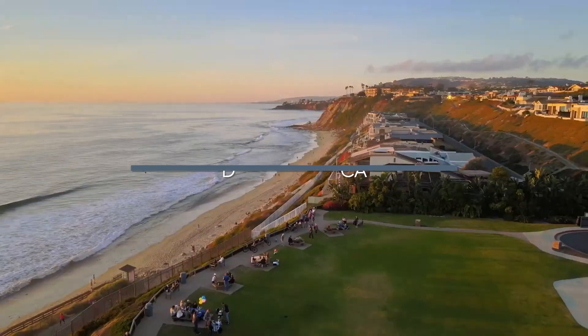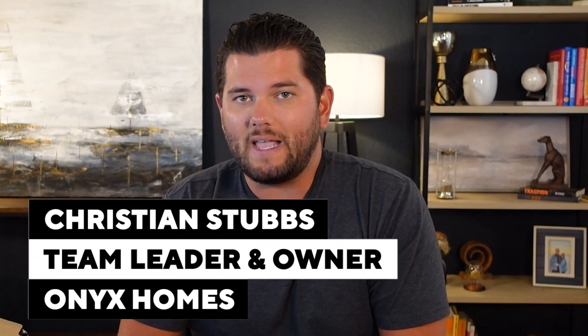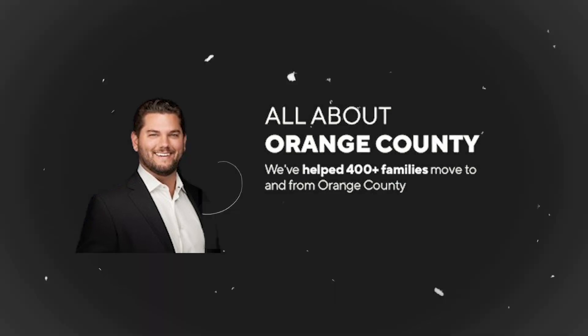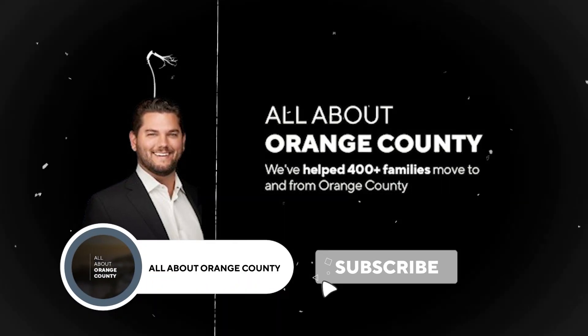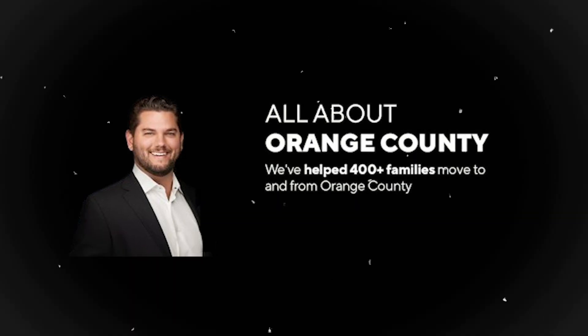So in this video, we're going to be talking about the neighborhood Niguel Shores in the city of Dana Point. My name is Christian Stubbs. I am a team leader and owner of Onyx Homes, which is a real estate sales team located here in Orange County, California. This channel is all about Orange County — I make this content to give you as much information as possible, because if you're watching this, you might be thinking about making a move. So let's dive right into some fun facts about Niguel Shores.